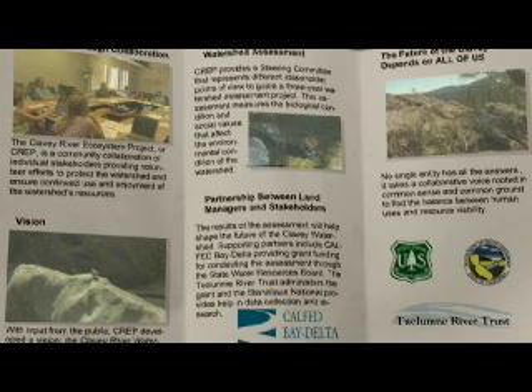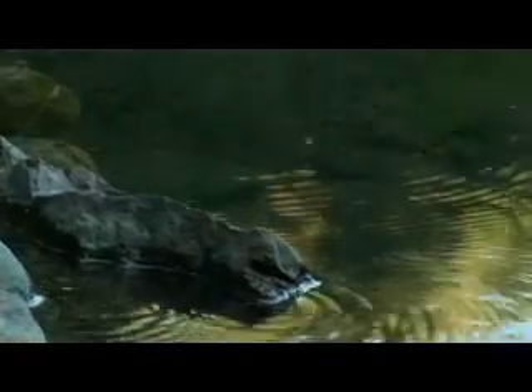For its watershed assessment, CREP provides a steering committee that represents different stakeholders' points of view to guide the three-year watershed assessment project. This assessment measures the biological condition and social values that affect the environmental condition of the watershed.